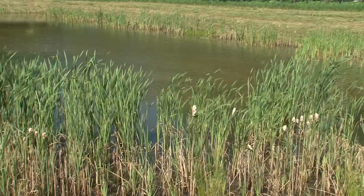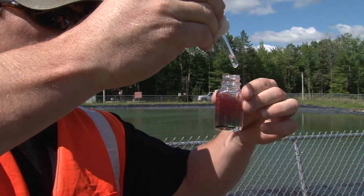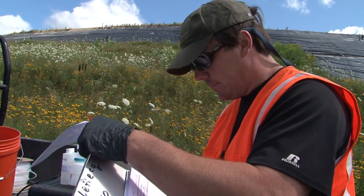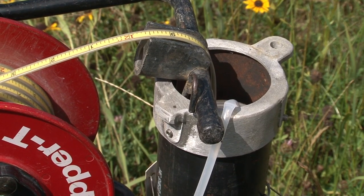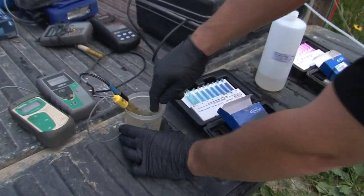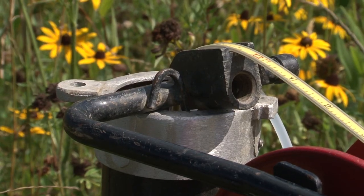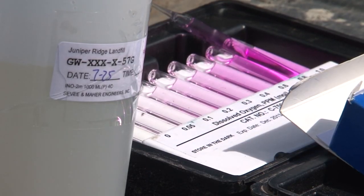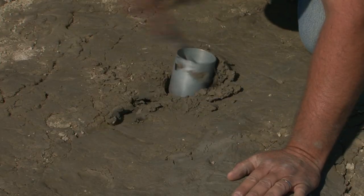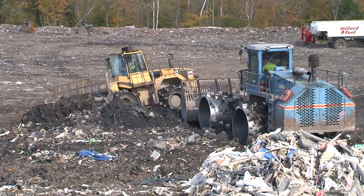Water testing is also a high priority at Juniper Ridge. A third-party engineering company comes every quarter — we have numerous wells around the facility, and it sometimes takes them two days to collect water out of those wells, which are sent away for analysis. The combination of redundant systems, testing, and continual monitoring puts Juniper Ridge in the top tier of landfills when it comes to safety and responsible operation.